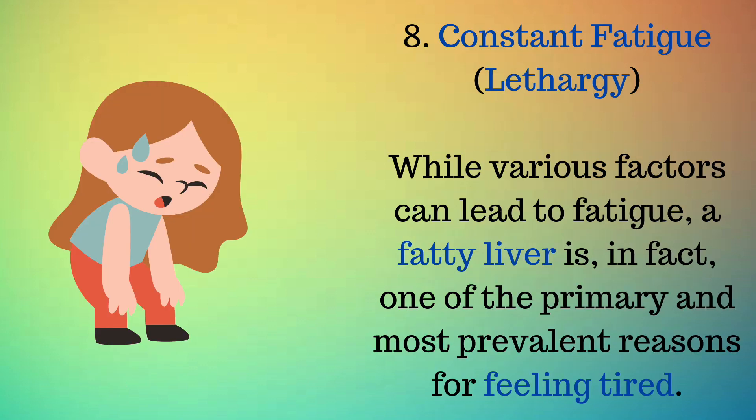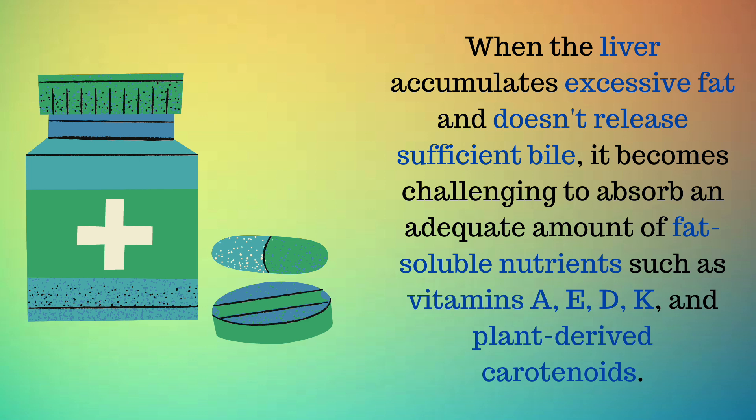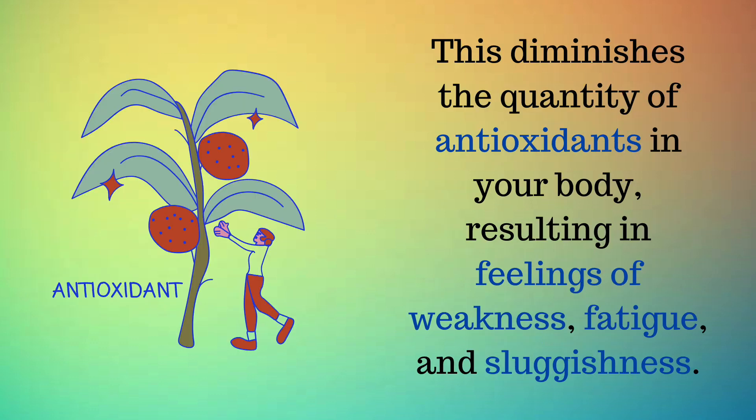Sign 8: Constant fatigue — lethargy. While various factors can lead to fatigue, a fatty liver is one of the primary and most prevalent reasons for feeling tired. When the liver accumulates excessive fat and doesn't release sufficient bile, it becomes challenging to absorb an adequate amount of fat-soluble nutrients such as vitamins A, E, D, K, and plant-derived carotenoids. This diminishes the quantity of antioxidants in your body, resulting in feelings of weakness, fatigue, and sluggishness.